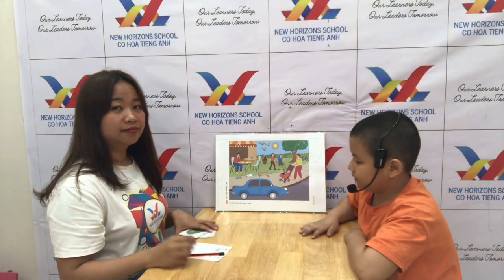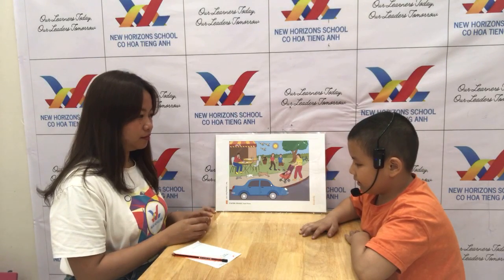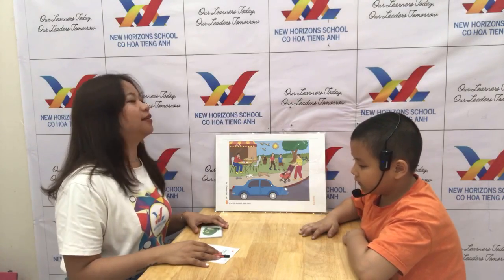What's your name? My name is Miki. Okay Miki, how old are you? I'm eight. Okay, good, very good.